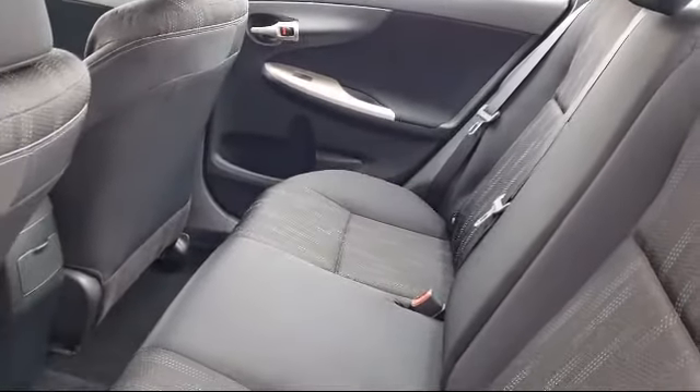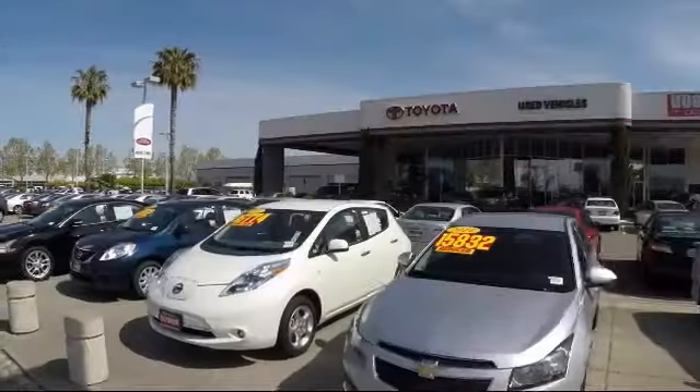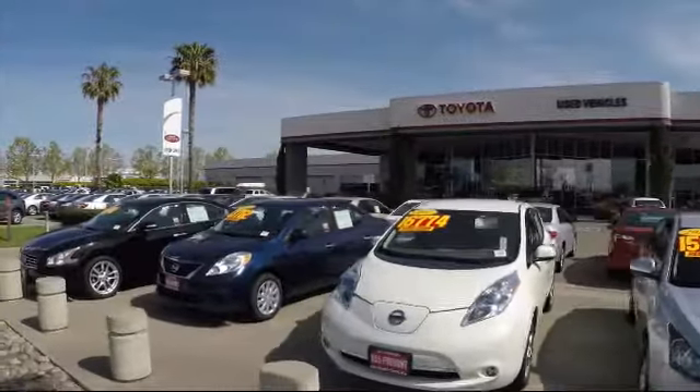So, ready to set up a test drive? Come visit Fremont Toyota today. We're located at 5851 Cushing Parkway in Fremont. Se Hablo Español.